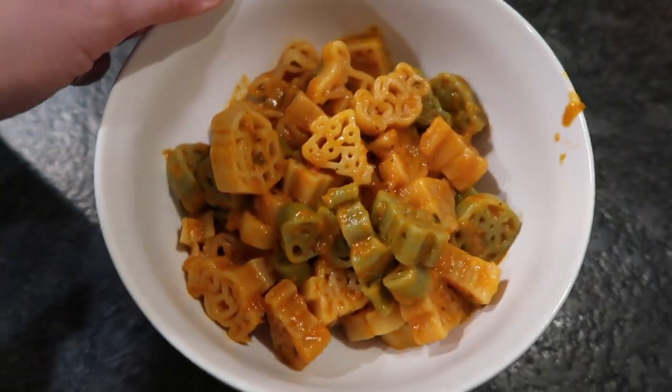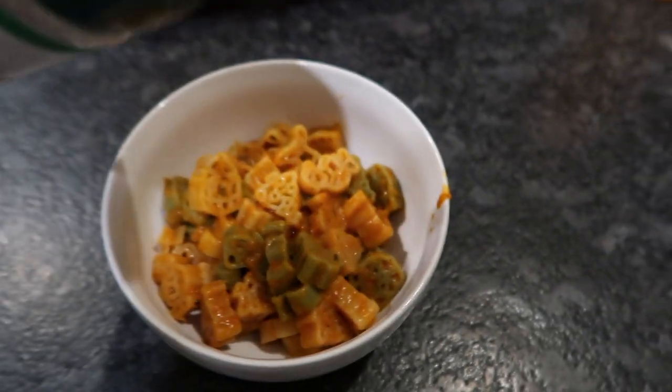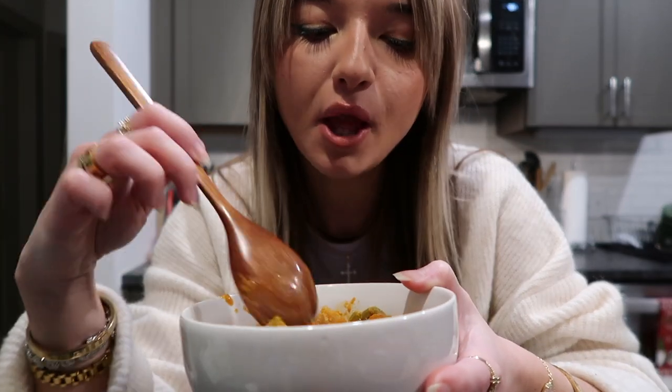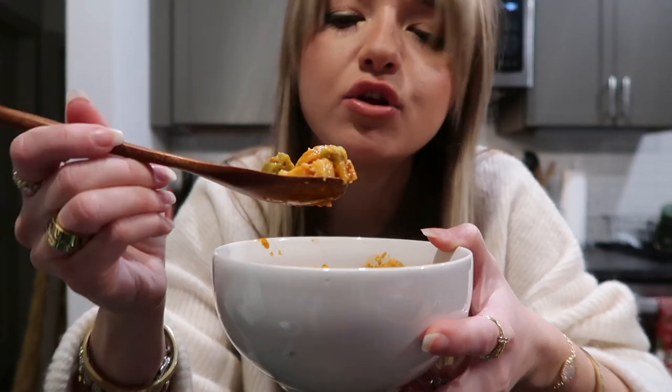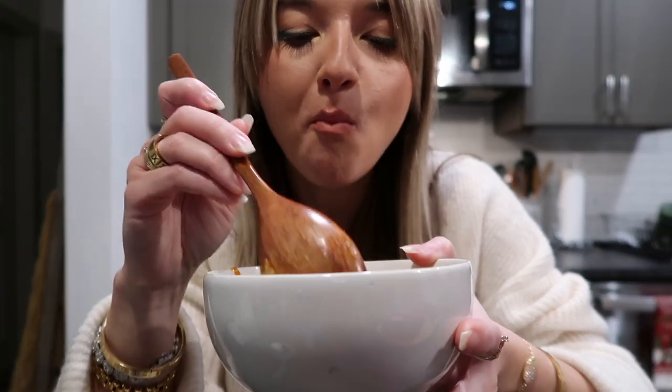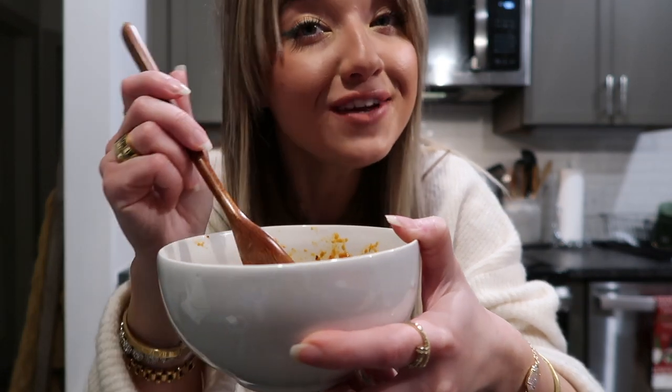Here is our super yummy holiday themed pasta. I'm putting some grated parmesan cheese on it. It smells so good. Let me tell you — that Truff sauce, if you haven't tried it, you need to. Oh my gosh, yes. This is so good, I actually really like the textures of the noodles too. This is hitting the spot — it's saucy and salty, exactly what I needed. This is the perfect dinner after eating all that sweet stuff earlier. I feel like my prayers have been answered.